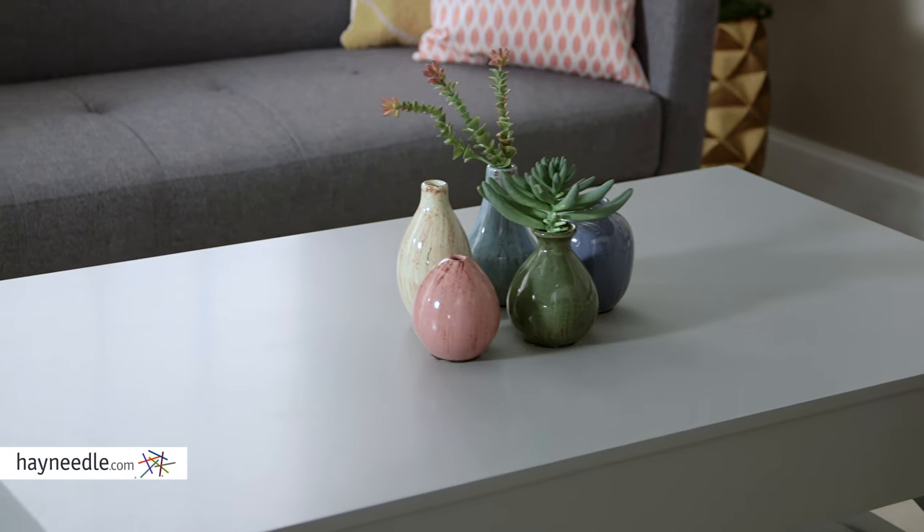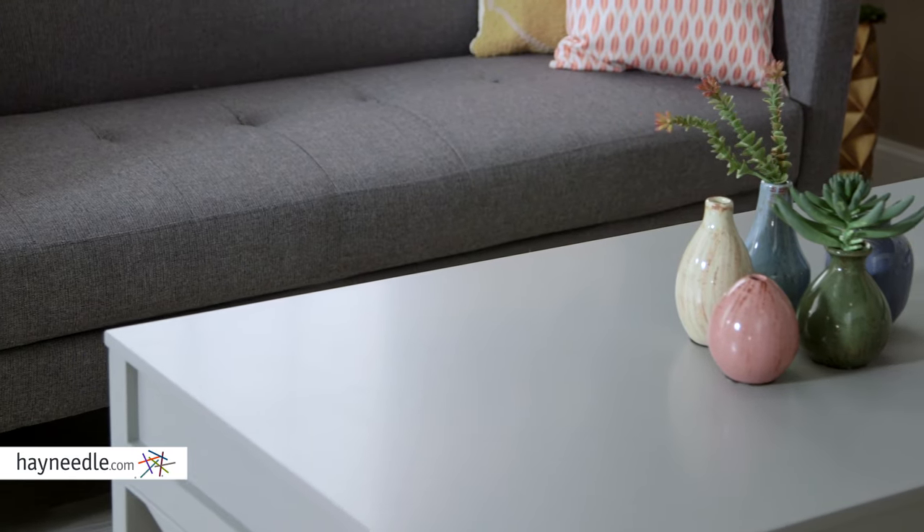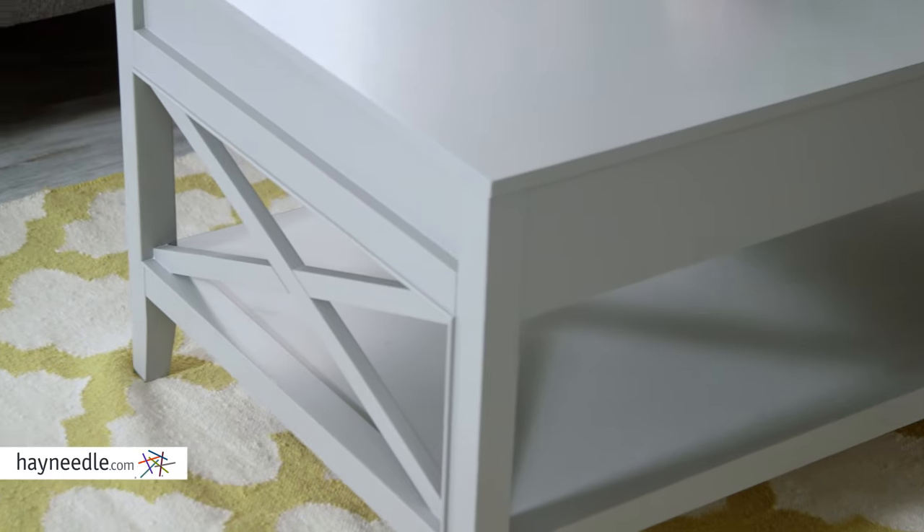The spacious top and additional lower stretcher shelf underneath provide plenty of storage or display space to serve a variety of in-home needs. And the X design on the sides adds to its contemporary style.